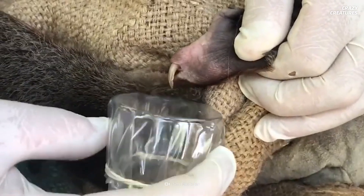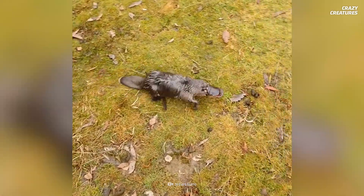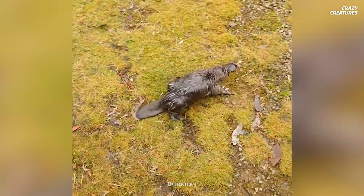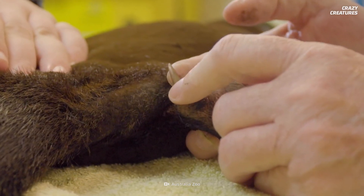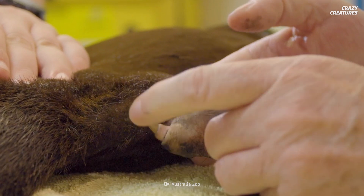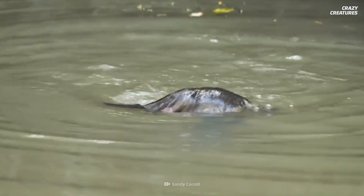Male platypuses have spurs on their hind feet that can release venom. You might think they use this venom to hunt prey or as a defense mechanism against predators — it's strong enough to do that — but this is not the case. Males release it when they want to mate with female platypuses and scare away other competing males. Ah, the things we do for love.